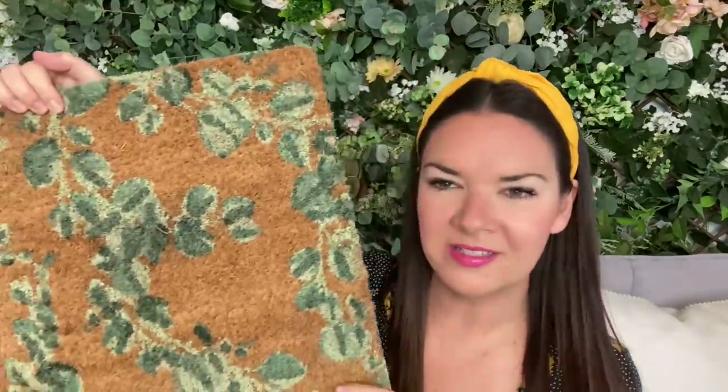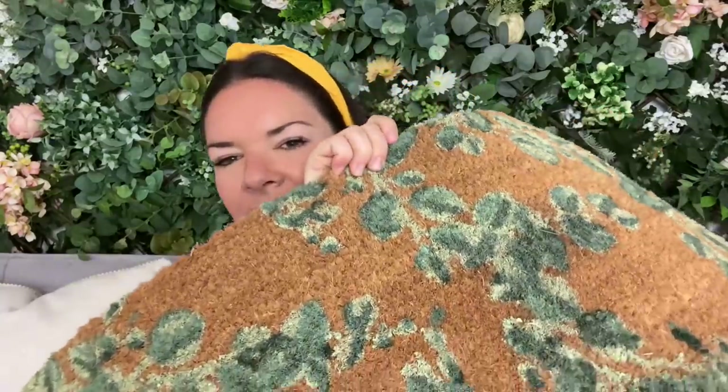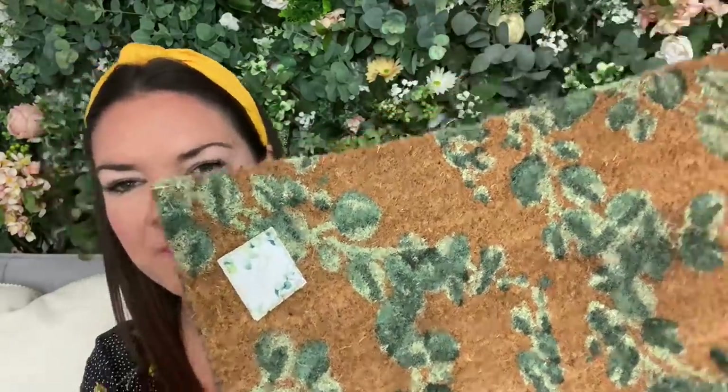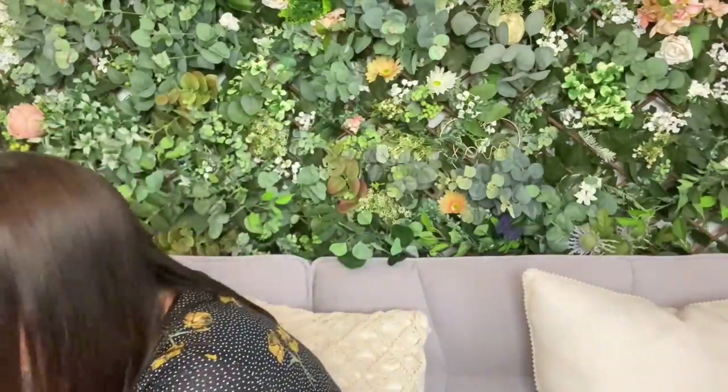This is really gorgeous — I kind of wish I'd got a couple of these. It's a doormat with a natural colour base and a beautiful leaf design — I think it might be eucalyptus. It goes really nicely with my wall behind it. It's really good quality and not shedding at all. I'm going to use it inside, probably in my utility room or snug room. Actually, I'm going to add another one to my next order!